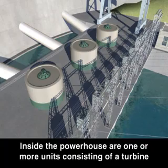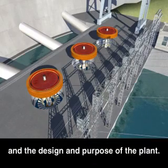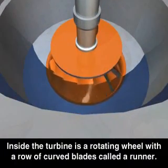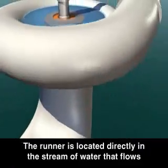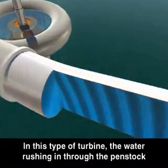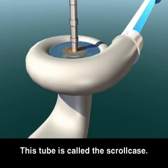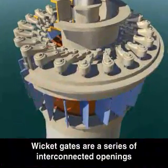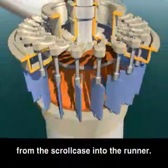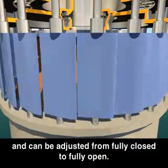Inside the powerhouse are one or more units consisting of a turbine and an electrical generator, depending on the volume of water available and the design and purpose of the plant. Inside the turbine is a rotating wheel with a row of curved blades called a runner. The runner is located directly in the stream of water that flows through the hydroelectric power plant. In this type of turbine, the water rushing in through the penstock enters a large circular tube that surrounds the runner, called the scroll case. Wicket gates are a series of interconnected openings that control the flow of water from the scroll case into the runner. The angle of the wicket gates controls the amount of water flow onto the turbine runner and can be adjusted from fully closed to fully open.